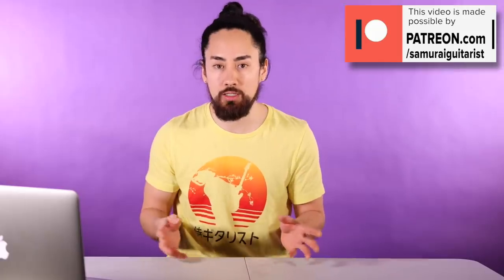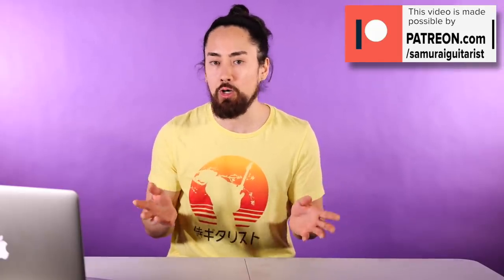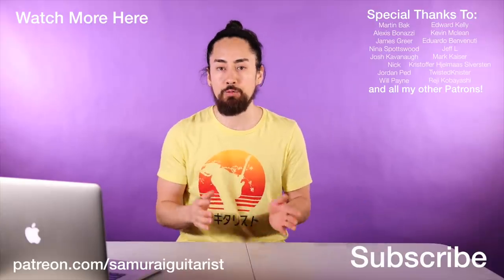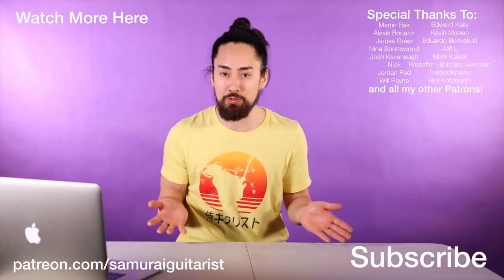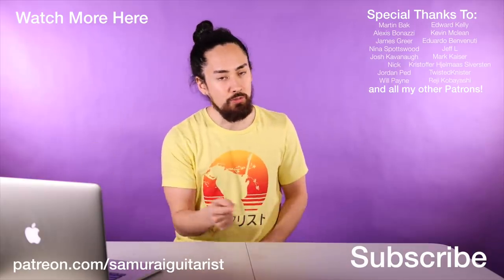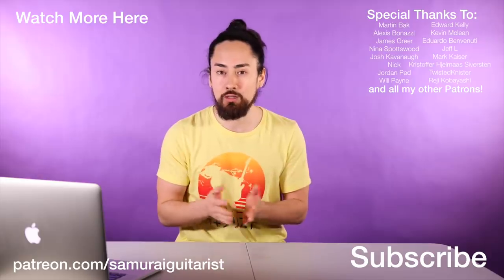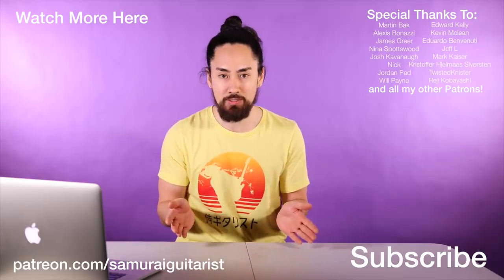Ladies and gentlemen, there you have it — my reactions to some TikTok guitar insanity. If you enjoyed this video let me know; maybe I'll do it again, and you can tag me in any crazy guitar videos you come across on the internet, as I would definitely prefer not to spend hours scrolling through TikTok again. If you like what I do and want to get more involved, please consider heading over to my Patreon page. Thank you all for watching, and an extra big thank you to everyone who already supports my channel through Patreon. If you want to check out another video, hit that link; if you're new here, hit subscribe, ring that bell, and stay tuned for a wide range of music-related content. Until next time — look after yourselves, look after each other, look after the planet. I'm Samurai Guitarist and I'll see you again soon.